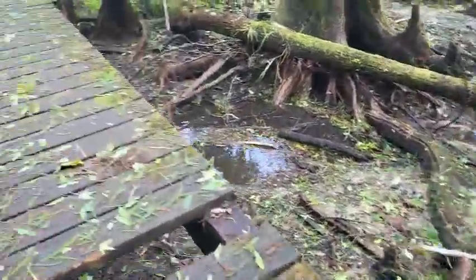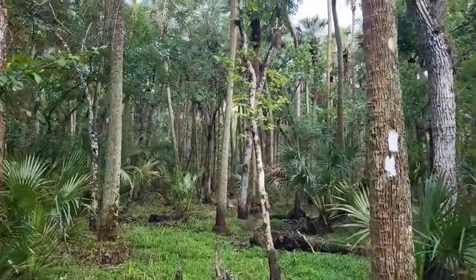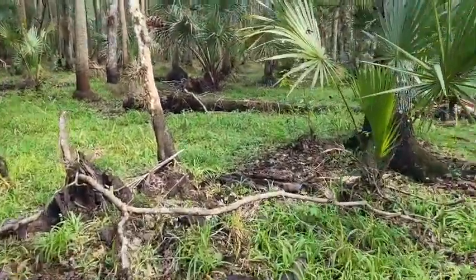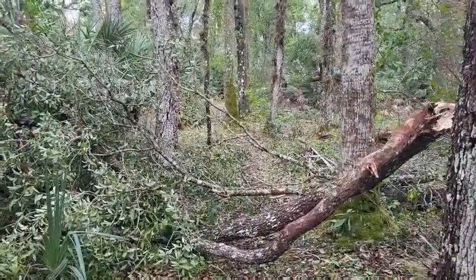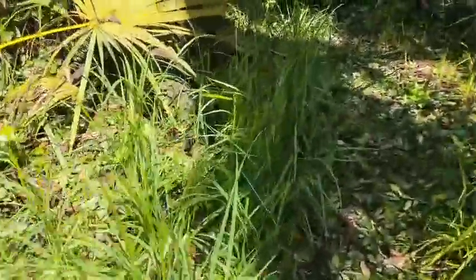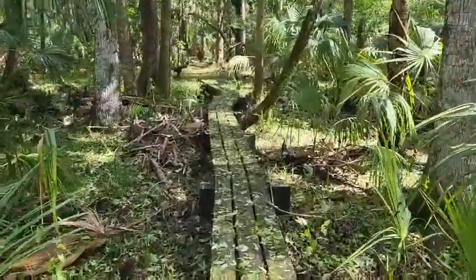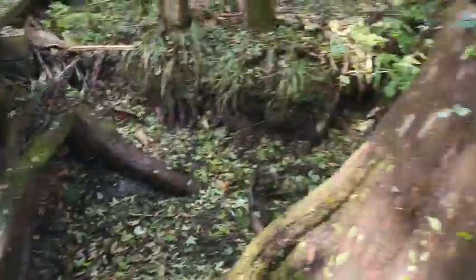It was very windy yesterday. You can see there's a lot of debris, branches falling off. I'm going to make a right turn - the white blazer top is to the right, so you have to make a right turn there. It was very windy with rain and hail storm yesterday. Look at that - a tree fell right here on the trail.